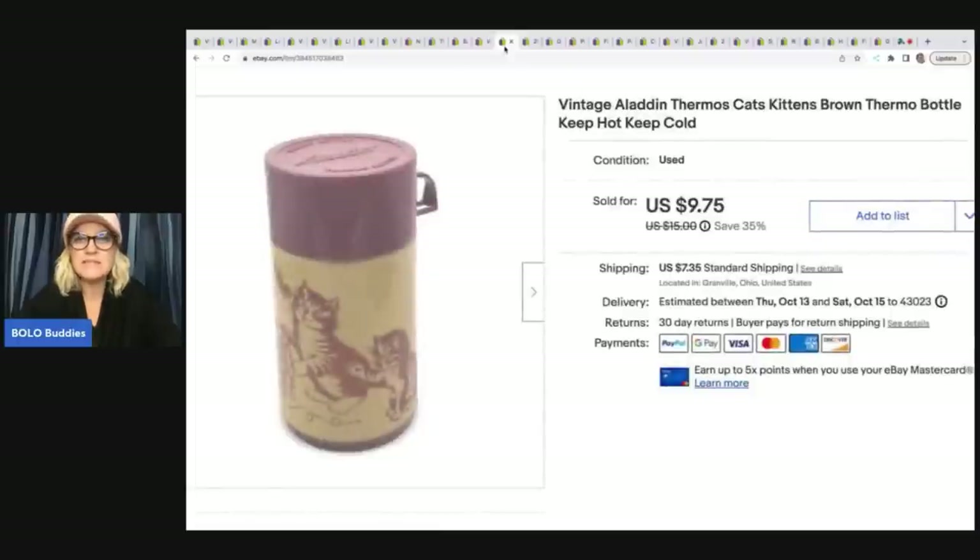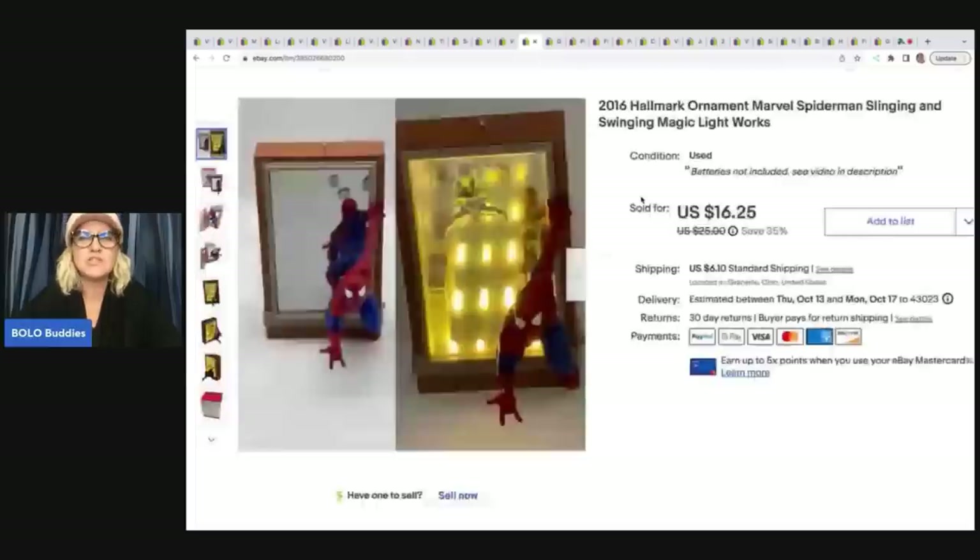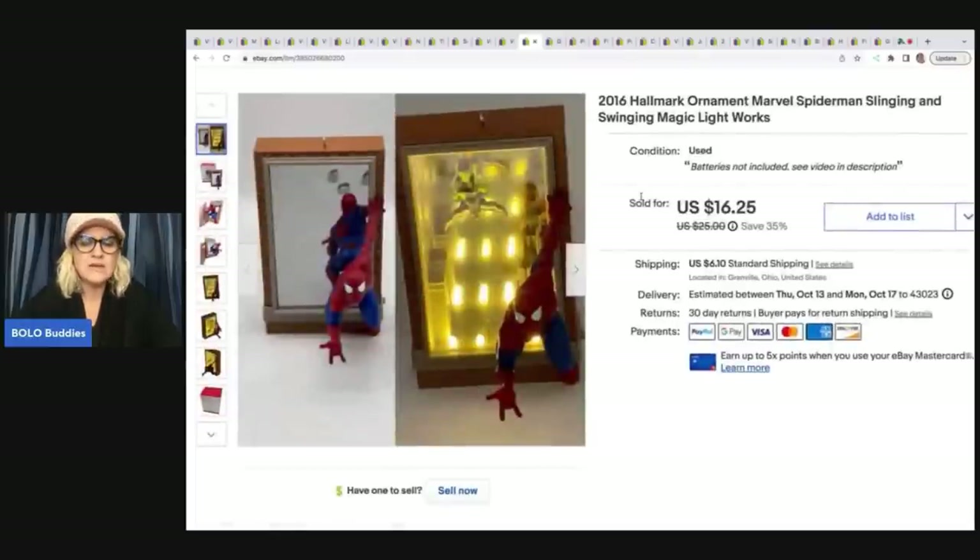The next item is this thermos. I picked it up at a garage sale for a dollar. This was a major bread and butter — sold it for $7. The buyer was all in for $14.90. It's an Aladdin thermos and it's got cats and kittens on it. I don't always pick these up, but I thought the kittens would appeal to somebody. This 2016 Hallmark ornament sold pretty quickly — I got it out of a thrift store mystery box, less than a dollar, sold it for a best offer of $12 plus shipping.